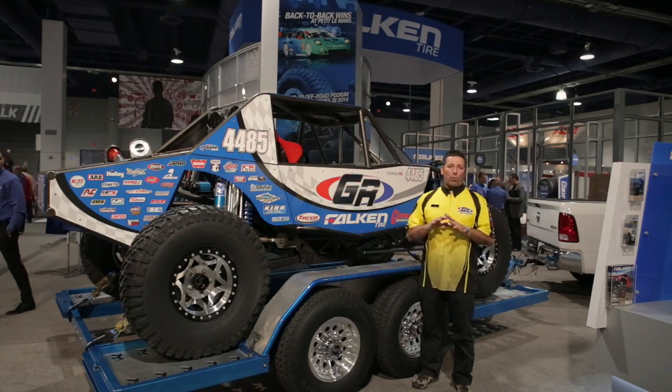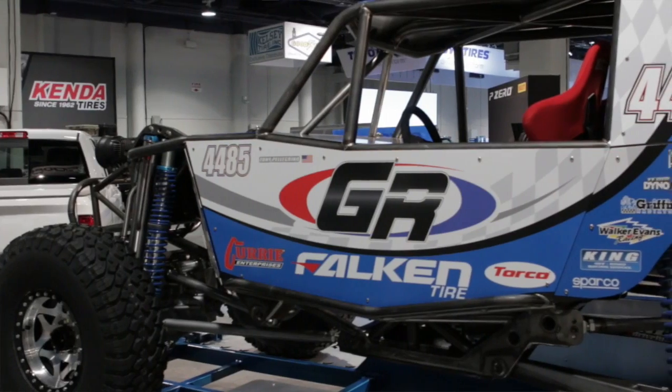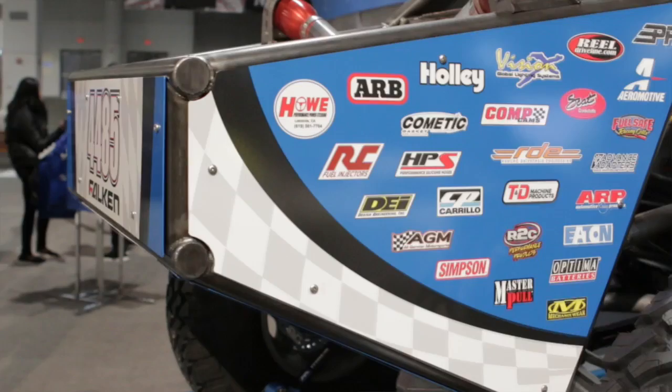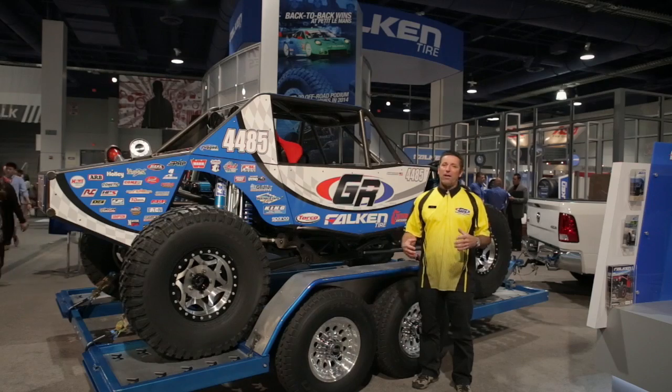Sporting some brand new features: it's more narrow, it's lighter, lower center of gravity, bigger shocks, bigger engine, more gas, bigger radiator.